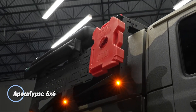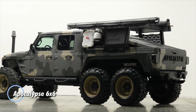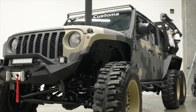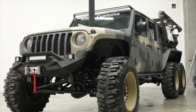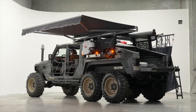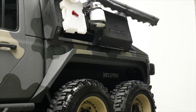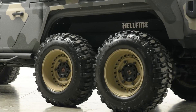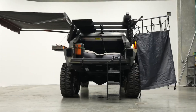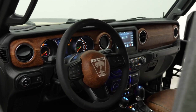The Apocalypse Six-by-Six Overlander Hellfire is the ultimate off-road vehicle engineered for extreme adventures and survival in the harshest terrains. With its robust six-wheel drive system and bold aggressive design, the Hellfire delivers unmatched power and capability, enabling it to overcome virtually any obstacle in its path. Powered by a formidable engine, this beast features heavy-duty suspension and massive all-terrain tires, transforming it into an unstoppable force on rugged landscapes.